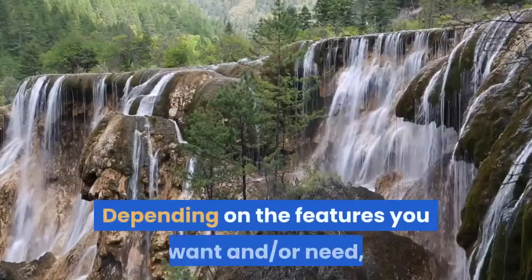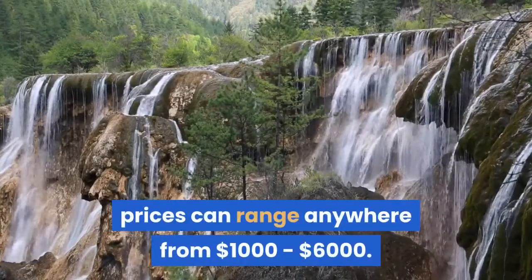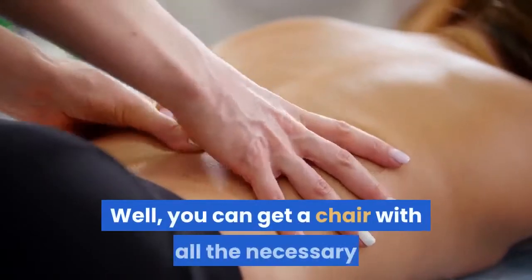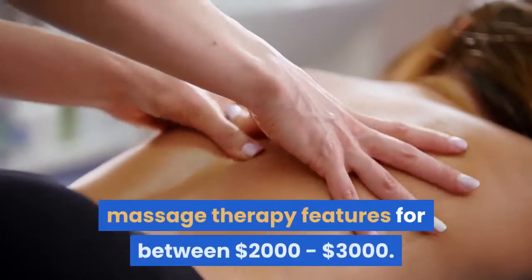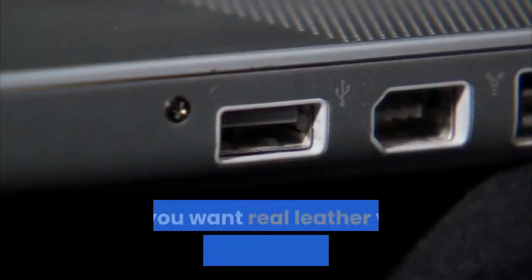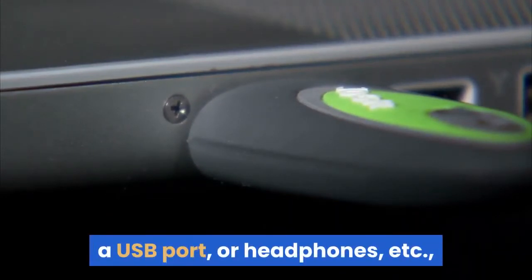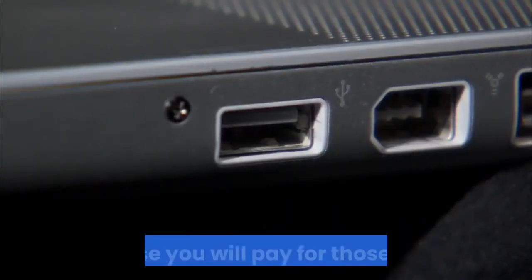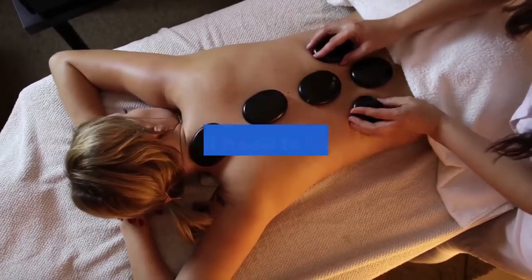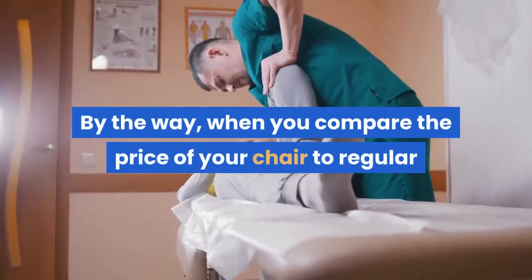Prices do not need to be sky high. Depending on the features you want or need, prices can range anywhere from one thousand dollars to six thousand dollars — quite a spread. You can get a chair with all the necessary massage therapy features for between two thousand and three thousand dollars. If you want real leather versus man-made leather, an MP3 player, a USB port, or headphones, you will pay for those extras.